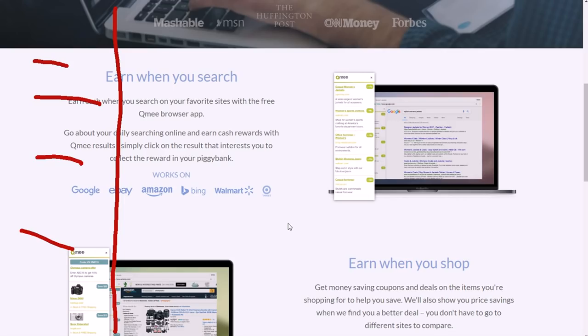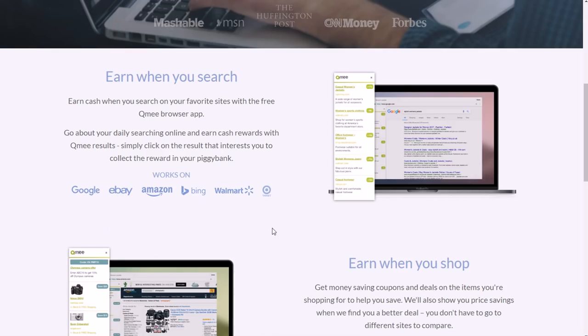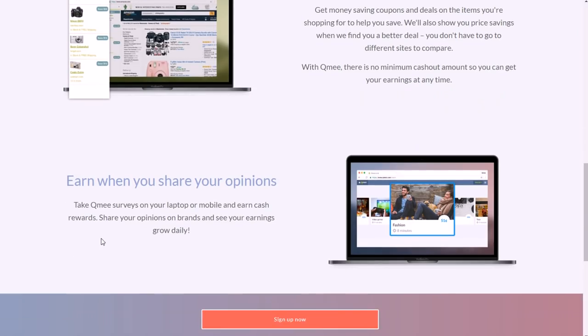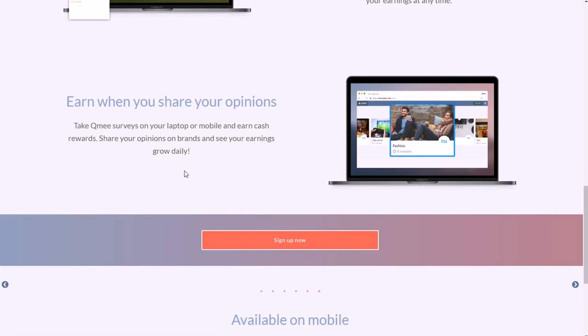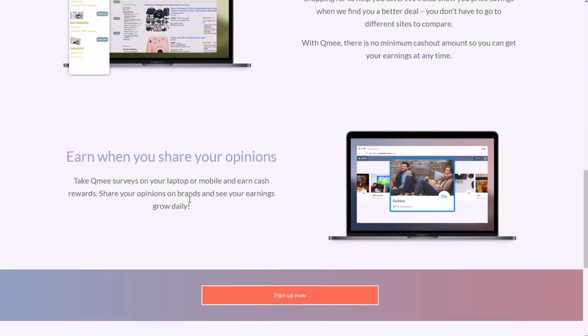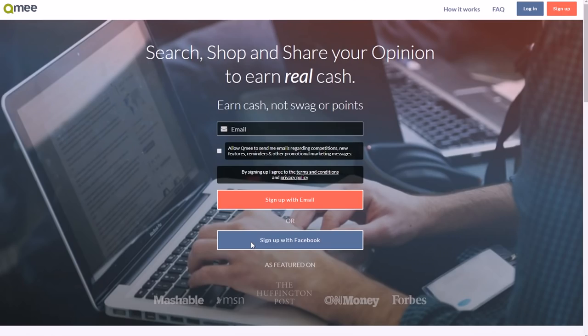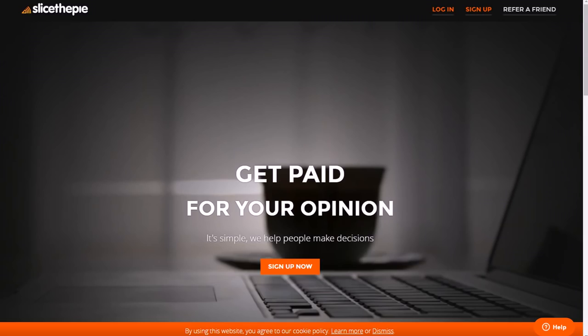It's not like it takes up a lot of space or messes up your search results — it just adds more to it and lets you make some extra money. You can also earn when you shop, finding deals on Amazon or eBay, and take surveys by answering easy questions. They have an app for Apple and Android devices as well. You only have to be 16 years old to do it, and you can sign up with your email or Facebook account. That's Qmee.com.